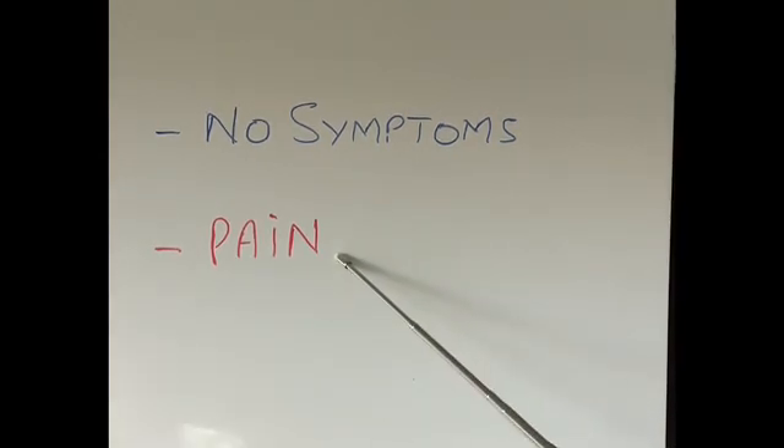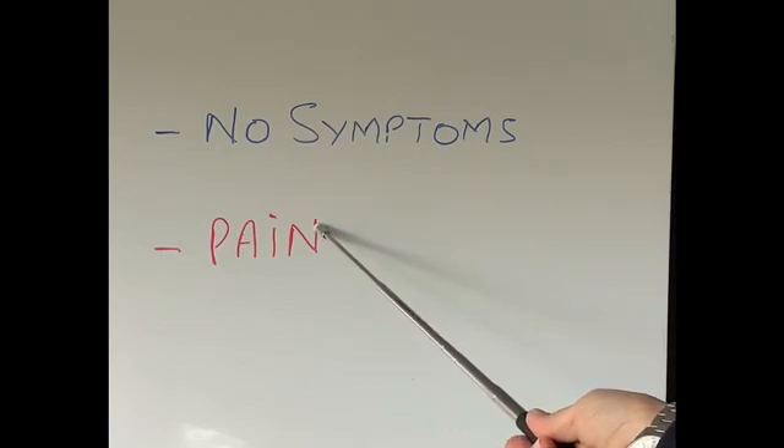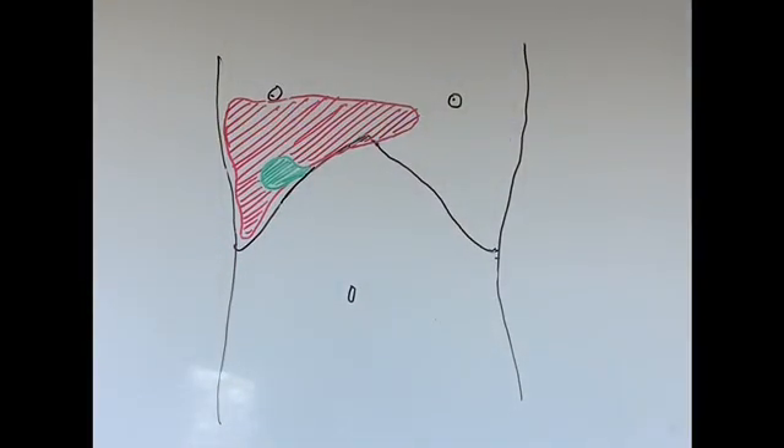However, the commonest symptom of gallstones that patients can get is pain, and this is what we are going to discuss further. To understand where the pain is for the gallbladder, it is important to know where the gallbladder actually is in our tummy.